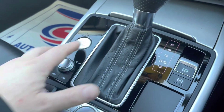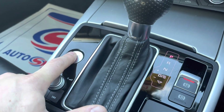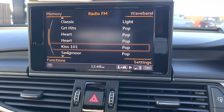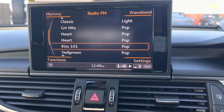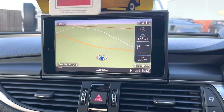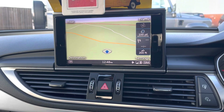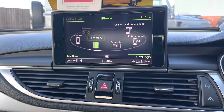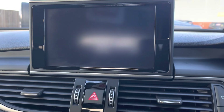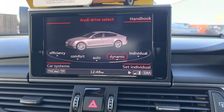It has an RS gear lever and push button start. Inside we have radio CD, sat nav with a lovely big screen, hands-free telephone, and various other features you can select on the car.